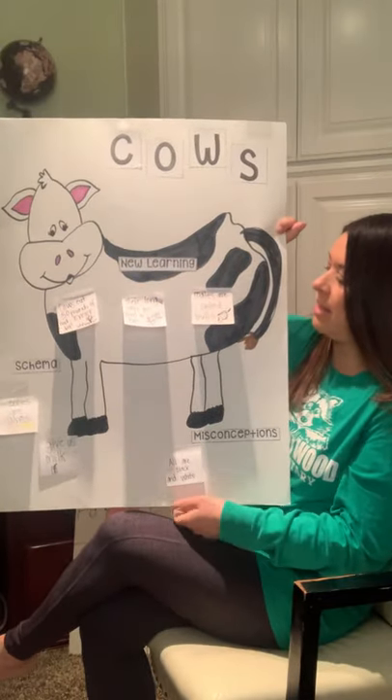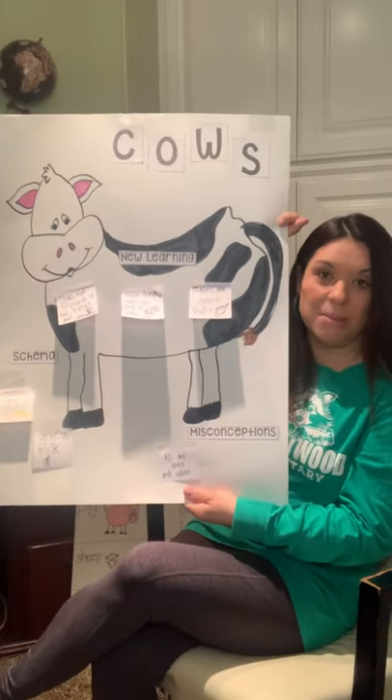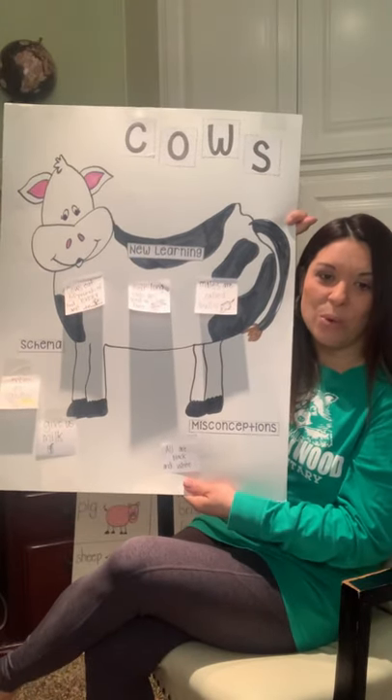And last but not least, males are actually called bulls, and the males are the ones that have the horns.